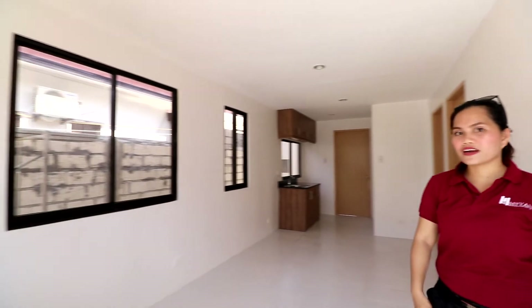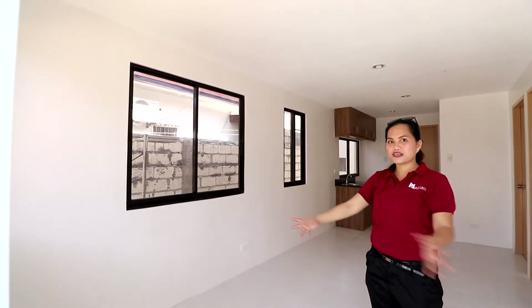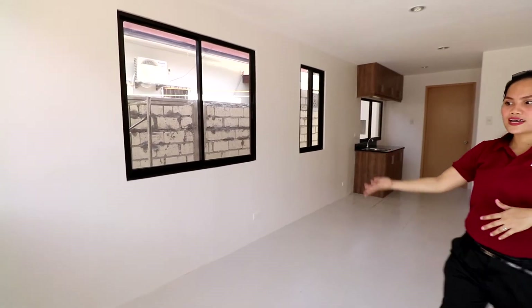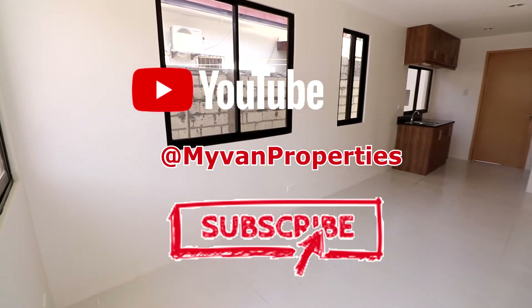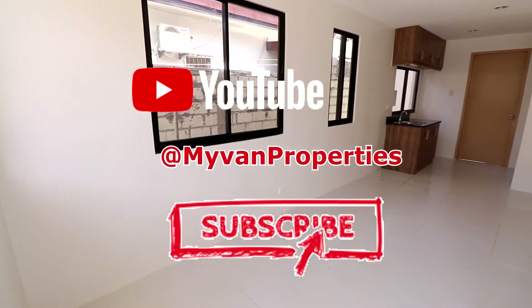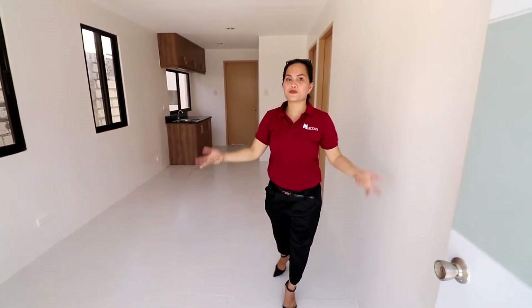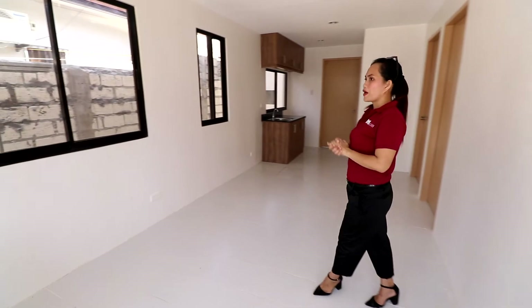So your living area — you have here your living area where you can put your sofa set and your TV set right on the wall to give you bigger space.